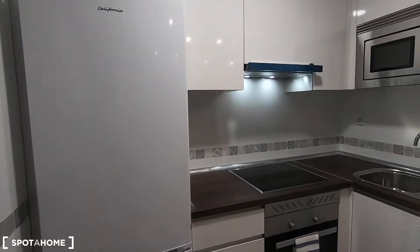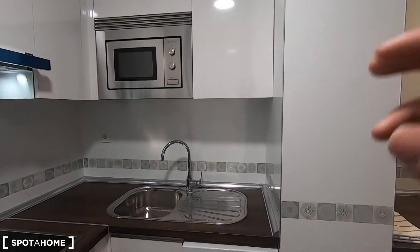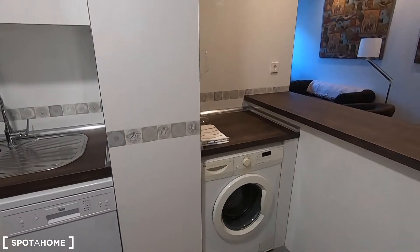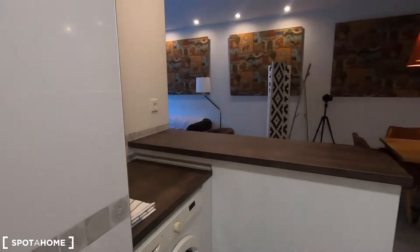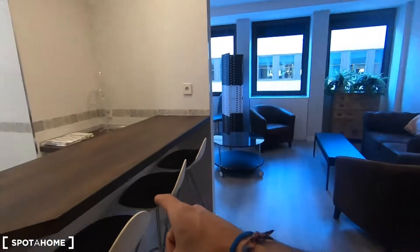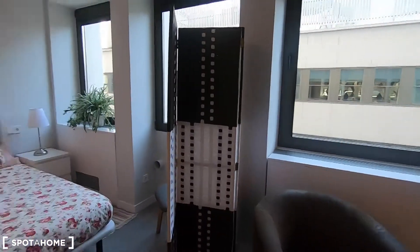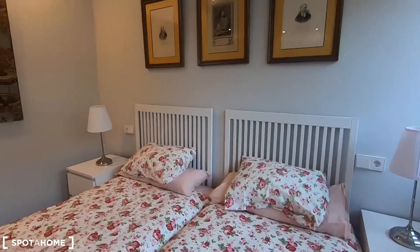I'm going to show you the fully equipped kitchen that comes with everything you may need to cook. Some details are still missing as it has been newly refurbished, but when you arrive you will find plates, glasses, cutlery, and everything you need. You also have an electric stove, microwave, oven, sink, dishwasher, and washing machine. Here you have your fridge with freezer. It's a spacious kitchen where you can prepare food, and you have a dining table to enjoy your meals plus these chairs for a quick breakfast. This is the living area with your sofa — you'll have your television here — and it comes with two single beds that you can put together to create a double bed.